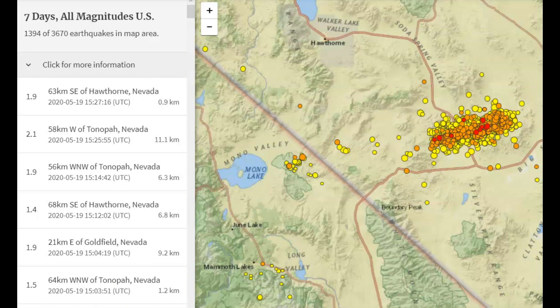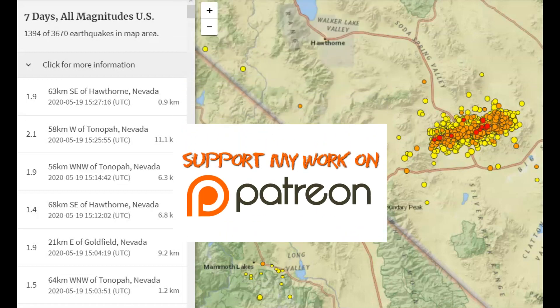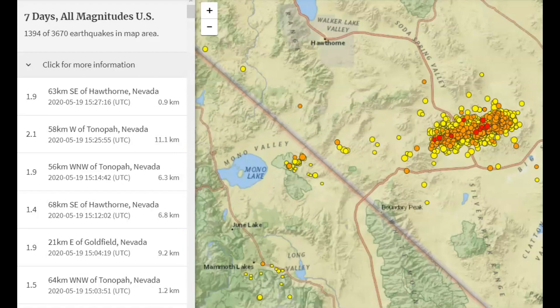So what are your thoughts? Thank you for your support — I am on Patreon. Thank you for watching. Please stay safe and I'll talk to you later. God bless you all. Bye.